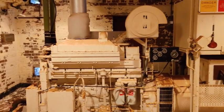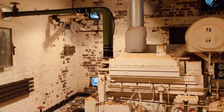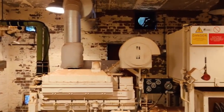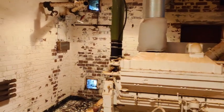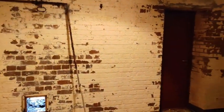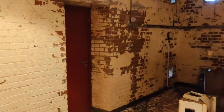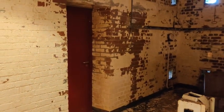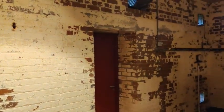Here we are coming into the second of the generator rooms. This is a generator that was installed to take the place of the Meadows that used to be here. It was fitted and commissioned in 1991, as indicated by a date plate on the end of the generator. This generator had double the capacity of the one it replaced and is approximately 350 kVA.